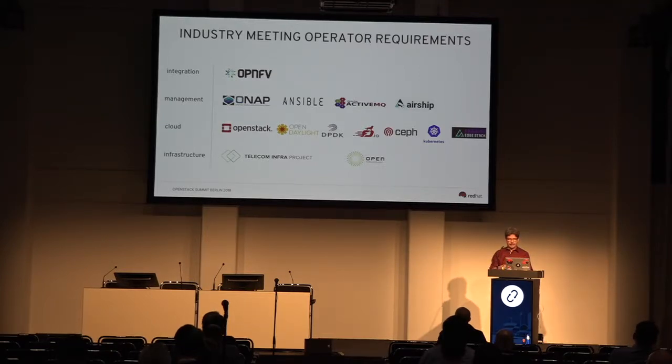There's a lot of effort around automation and lifecycle management. That's where the ONAP project comes in, Ansible from Red Hat, Active MQ for the bus, and Airship that the AT&T folks are pushing quite strongly. But the real place a lot of the work gets done is at the top of this — because if I don't actually integrate these projects together, that's where OpenFE comes in to put things together and actually drive all these pieces to build a service.